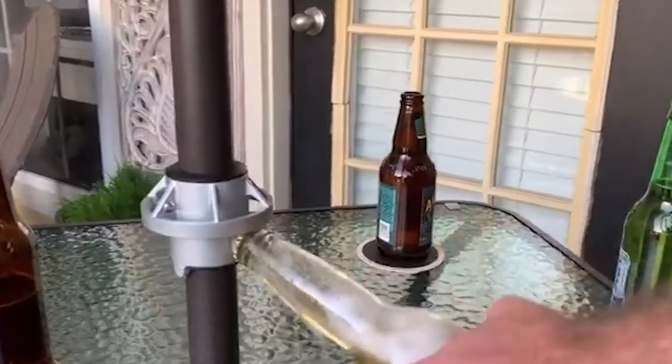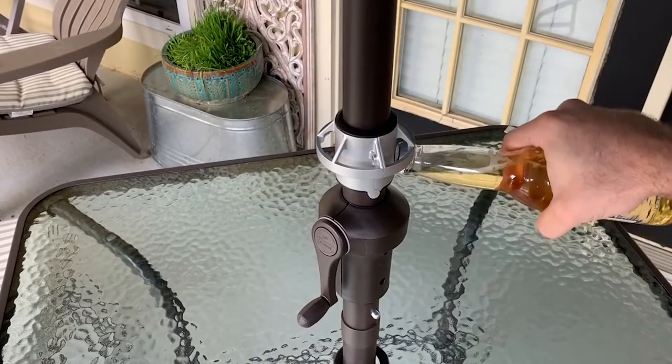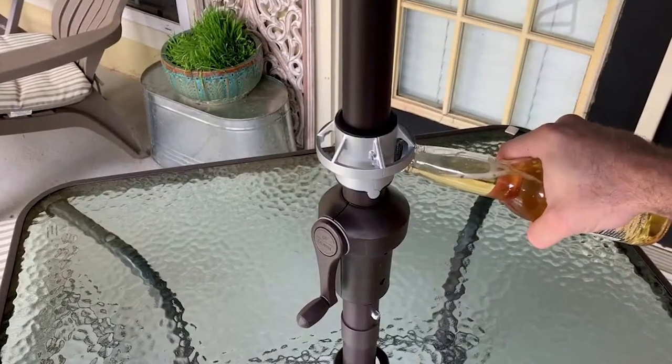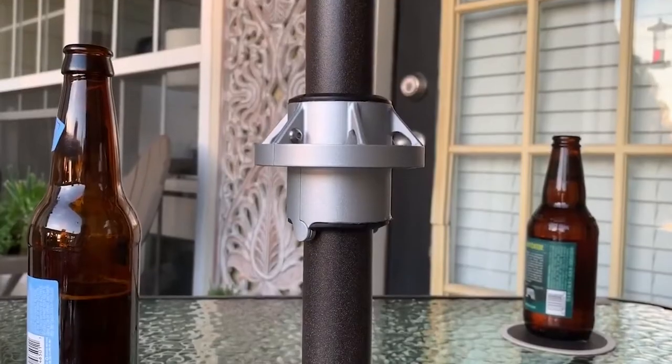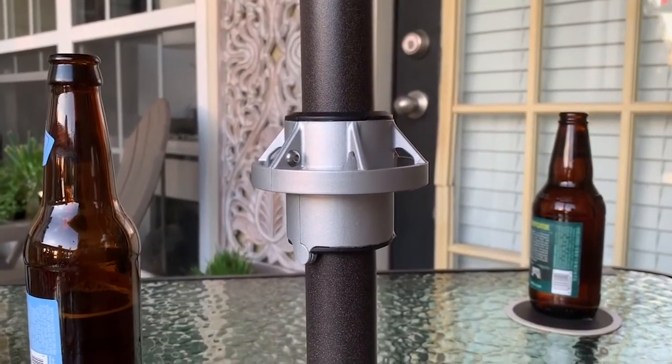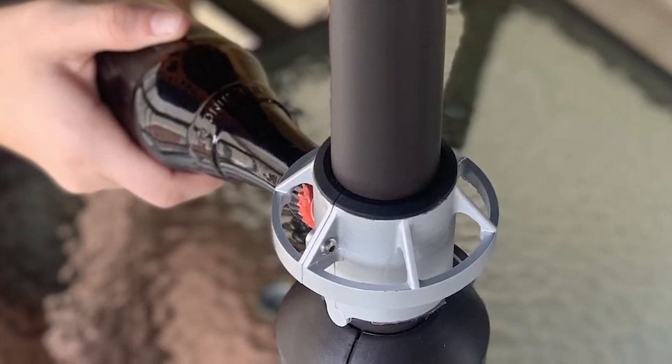The Tap Around comes with four rubber insert sets to ensure it fits your umbrella pole. While most pole diameters are one and a half inches, these inserts adjust for pole sizes from 1.25 to 1.58 inches in diameter. Your next outdoor gathering will be a clean hit.